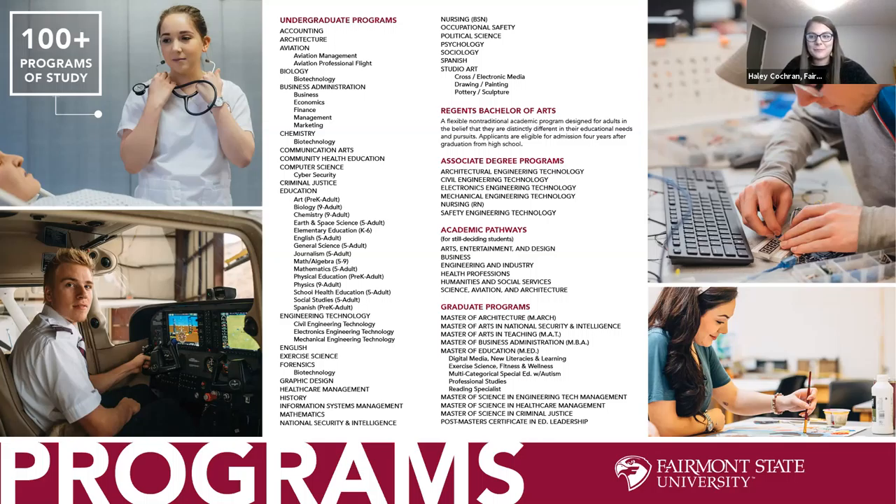No matter what major you choose at Fairmont State, there's no excuse not to succeed because we have a brand new tutoring and testing center that's very flexible — group and individual tutoring at no cost to you. We really encourage students to take full advantage of that.